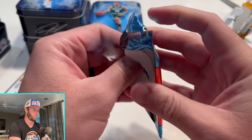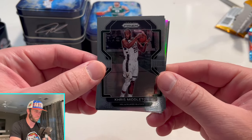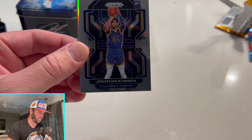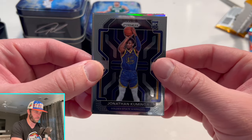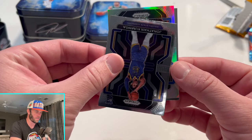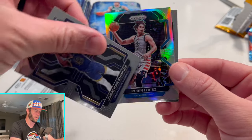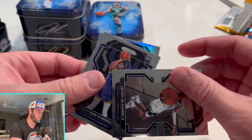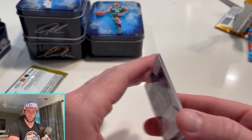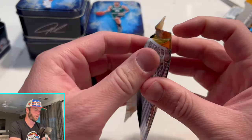Let's go back one more year. I don't think I've actually ever opened packs from this year. Chris Middleton, Jonathan Kuminga — that's not terrible. And a silver: Robin Lopez for the Magic on the silver. Then Jayden McDaniels — that's a cool photo though.